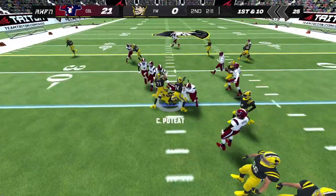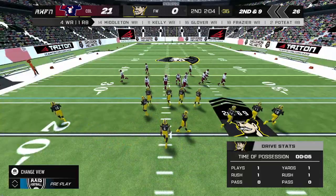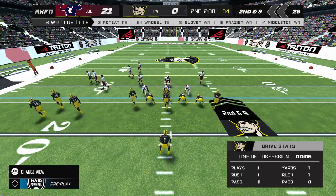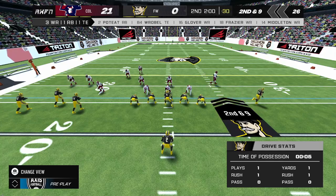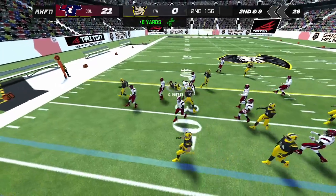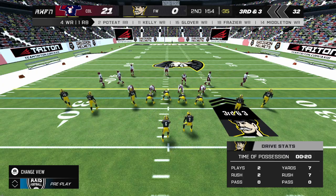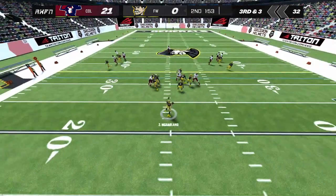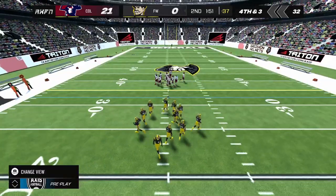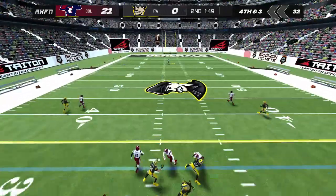He hands it to the runner and he's tackled up near the line — that will bring up second down. Lining up on second down. The quarterback hands it off. The away team calls timeout — that brings up third down. Sets his feet and throws out past the first down marker; he can't make the catch. The punt's away.